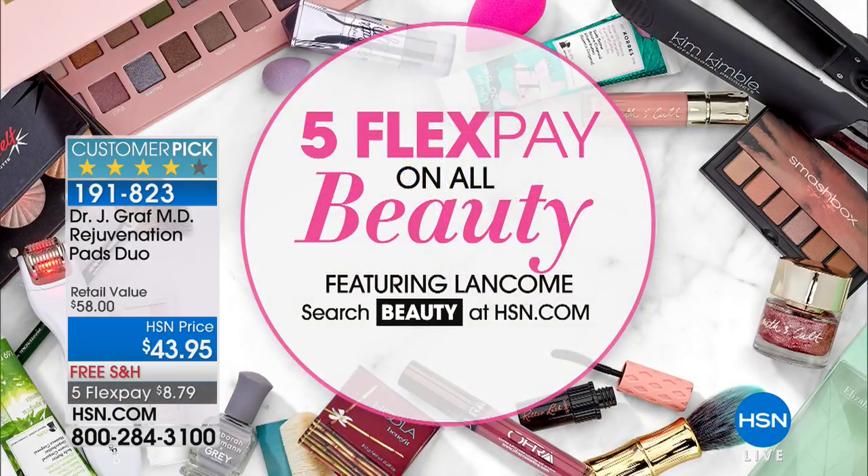There's so much in here — put it on your face after cleansing at night. You can also put it on the back of your arms and hands. It's a two-pack, it's a customer pick. Read the reviews. Five flex pays on all beauty right now on hsn.com, including Dr. Graff's products.